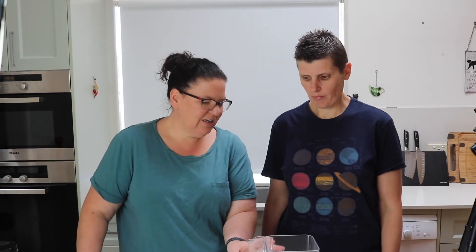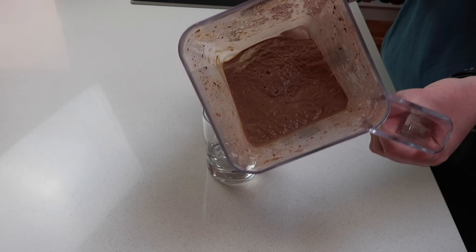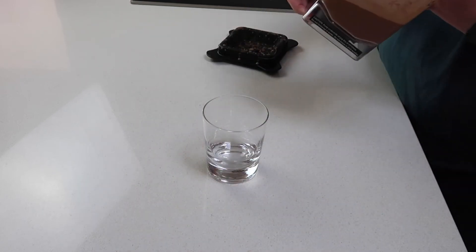Now we're just going to blend it. You can see how smooth and creamy it is — it looks delicious.